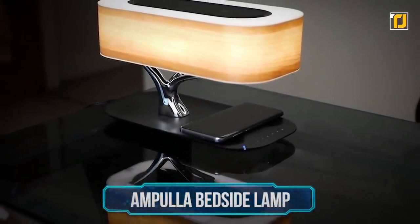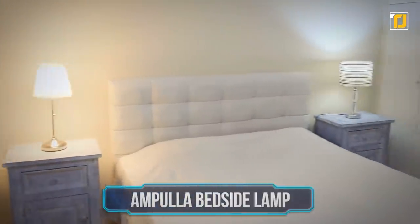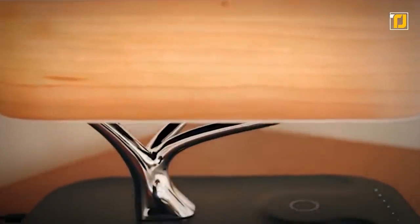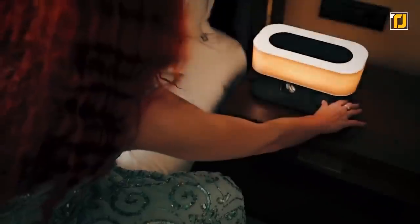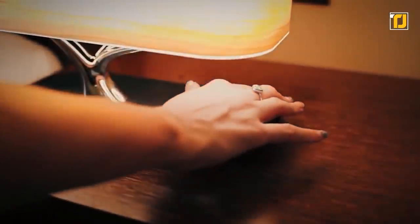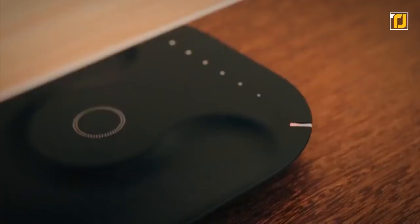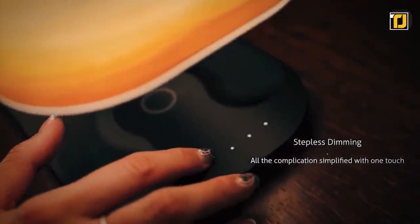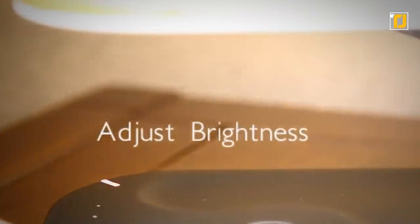Number 9: the Ampula Bedside Lamp. We all love a cute lamp on our bedside table, but this lamp is a major upgrade from traditional lamps. It's sleek and shaped like a tree. The Ampula Bedside Lamp comes with loads of neat features — its sensitive touch controls let you turn the lights on or off with just a light touch, and you can adjust the brightness by sliding your finger across it.